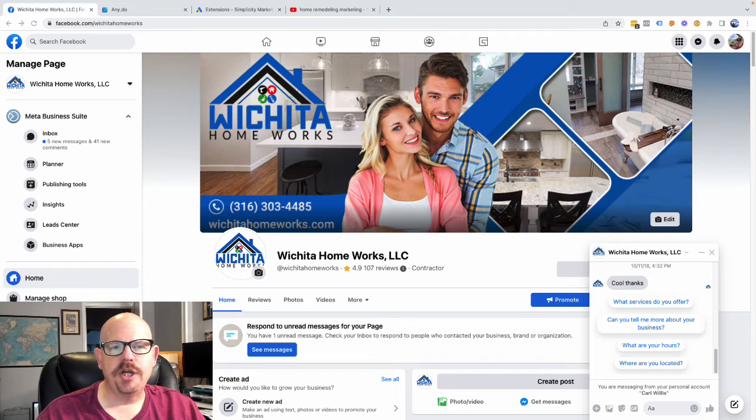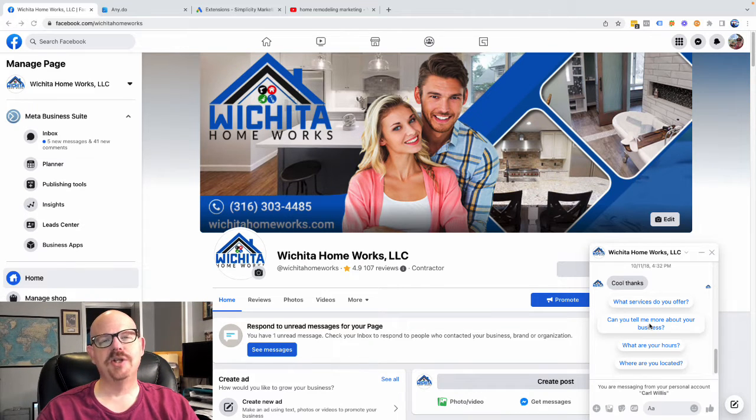There are a couple of things I want you to see. We're using Wichita Homeworks as our example here once again. The phone number is prominent, the website is prominent, and they're using AI. You can click on any of these messages and it's going to give you some basic information. It's a good place to handle common questions, and you can also pre-screen using that artificial intelligence in the messaging system to do a little bit of the lifting for you.